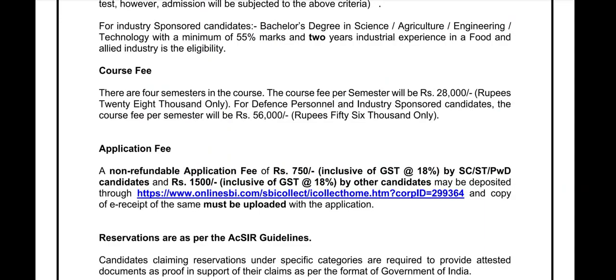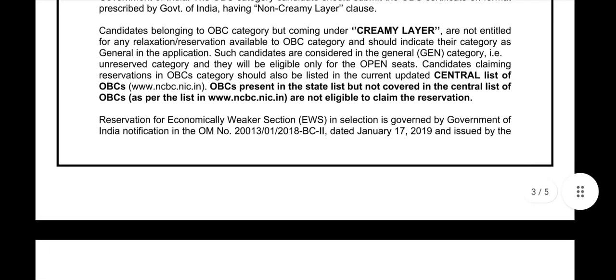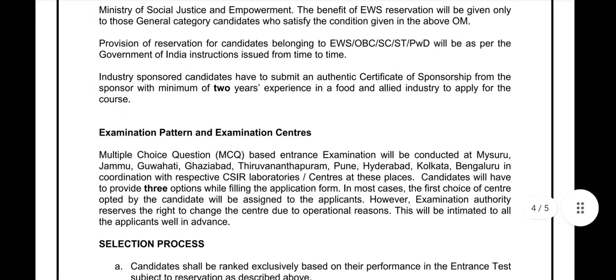The non-refundable application fee is ₹750, inclusive of GST at 18%, for SC/ST and PwD candidates. For General and non-criminal candidates, the application fee will be ₹1,500. Reservation is as per Government of India norms and guidelines.